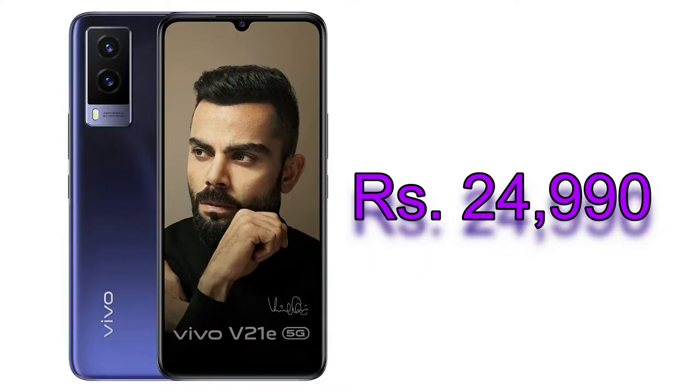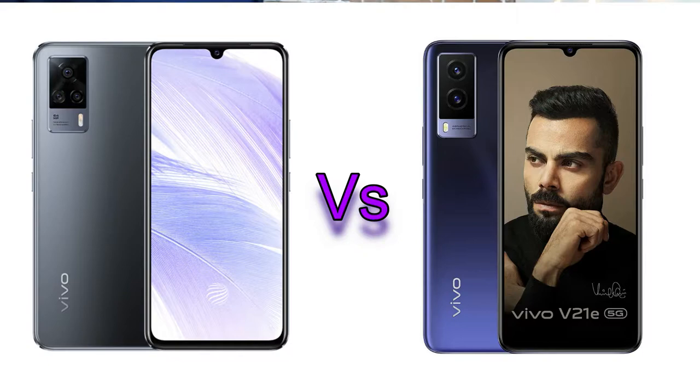Those are all the specs and features of the upcoming Vivo V21e smartphone. Now moving on to the comparison between the Vivo V21 and the Vivo V21e — there are five to six major differences. Let's start with the first one.